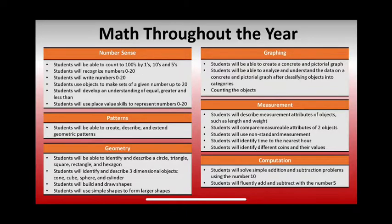Hello everyone. My name is Carrie McClelland. I'm a kindergarten teacher in Anchor Bay. I'm here to share a few math ideas that you could do at home over the summer to get your child ready for kindergarten. There are six skill areas that we cover throughout the year in kindergarten: number sense, geometry, patterns, graphing, measurement, and computation.